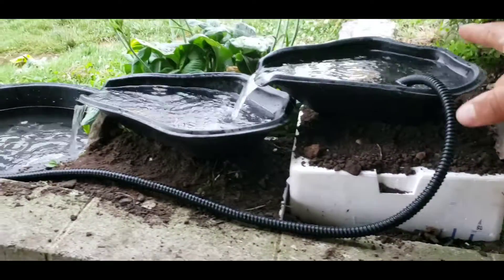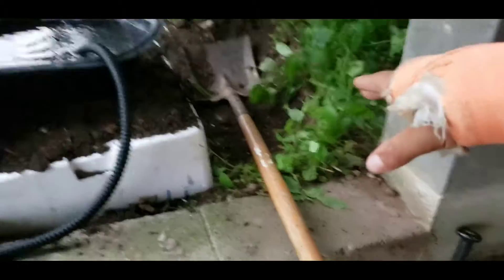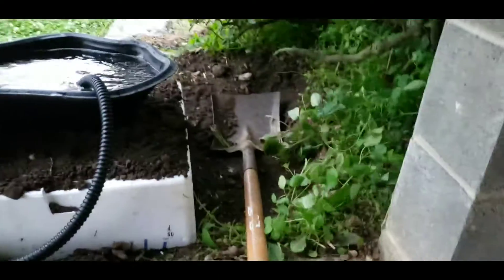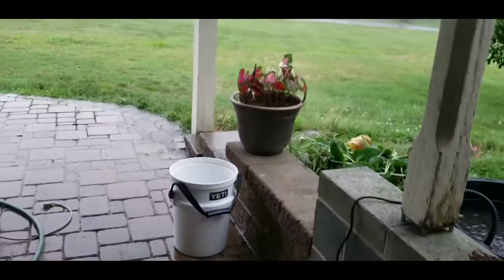Basically I'm going to be doing some more leveling on this, adding some more dirt. I might end up adding a little pond back there — I don't know, I don't think I will. It's kind of small and I'd have to worry about all that, but that might be a future project. It is really raining.